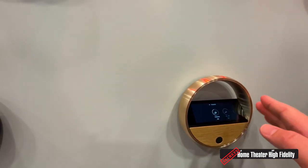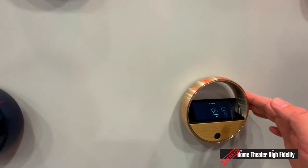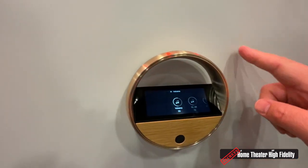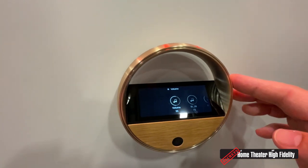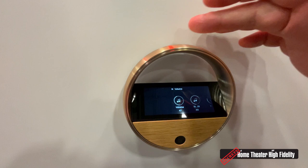Right now the Halo is controlling the wall-mounted BeoLab 28s. Volume going lower... volume going higher.